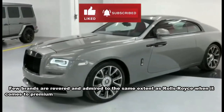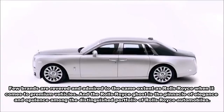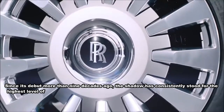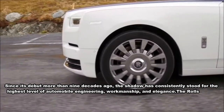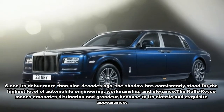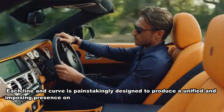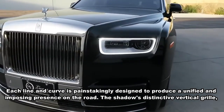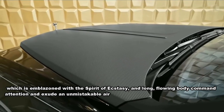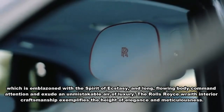Few brands are revered to the same extent as Rolls-Royce when it comes to premium vehicles. The Rolls-Royce Ghost is the pinnacle of elegance and opulence among the distinguished portfolio of Rolls-Royce automobiles. Since its debut more than nine decades ago, it has consistently stood for the highest level of automobile engineering and craftsmanship. Its classic and exquisite appearance — including the distinctive vertical grille emblazoned with the Spirit of Ecstasy and long flowing body — commands attention and exudes an unmistakable air of luxury.